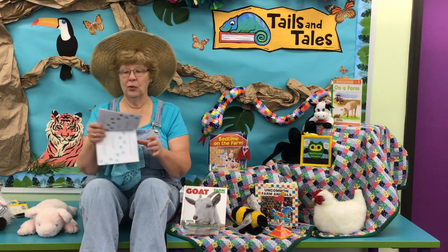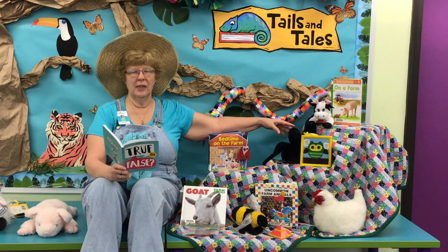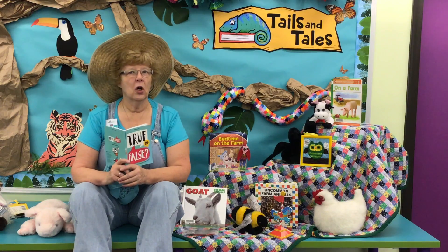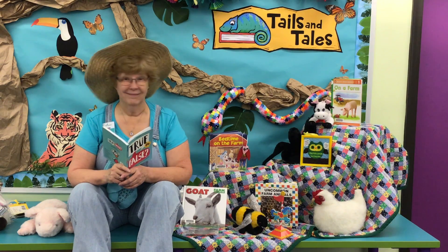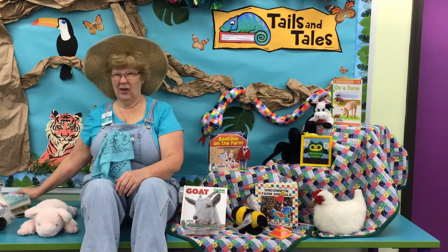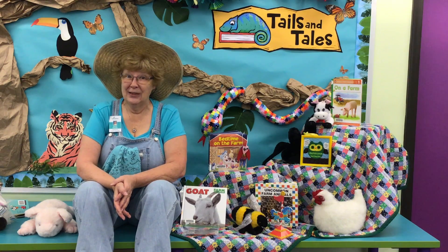Now, what about a true or false? A group of crows — which a lot of times on the farm you'll see them out in the fields — is called a flap of crows. Do you think that's what a bunch of them are called? True or false? It's false. They're actually called a murder of crows. I don't know where they got that from, but that's the truth of what they're called.